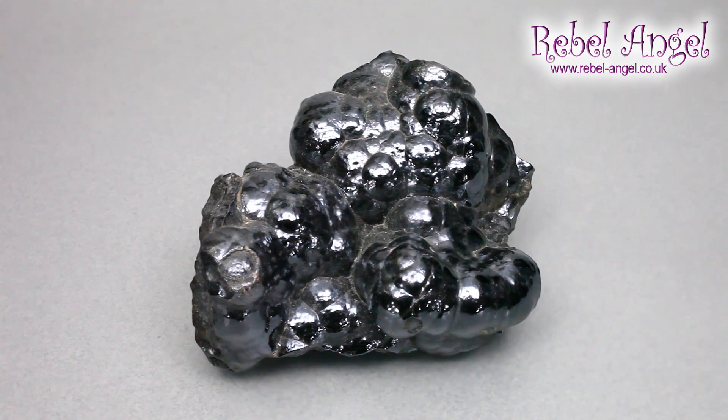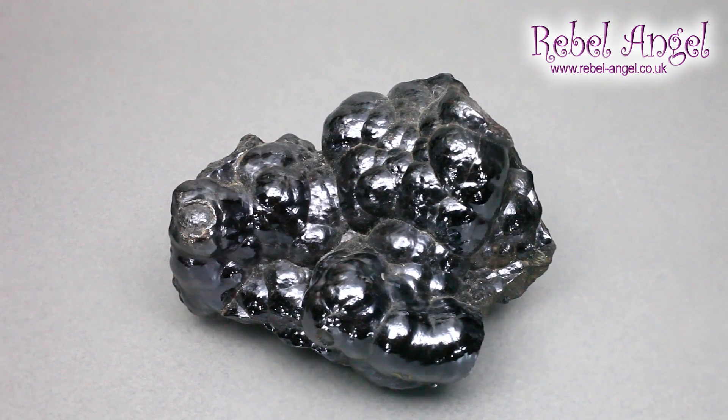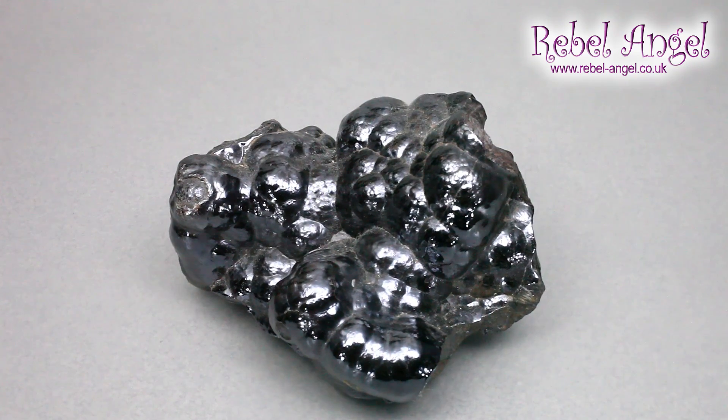Because of the warrior energy, hematite is something we use for grounding and protection. This botryoidal hematite — also known as reniform or kidney ore — gets its name from the Greek for 'a bunch of grapes,' and you can see that look to it. With its mirror-like polished surface, it reflects away negative energy, acting as a kind of shield. Again, warrior energy.